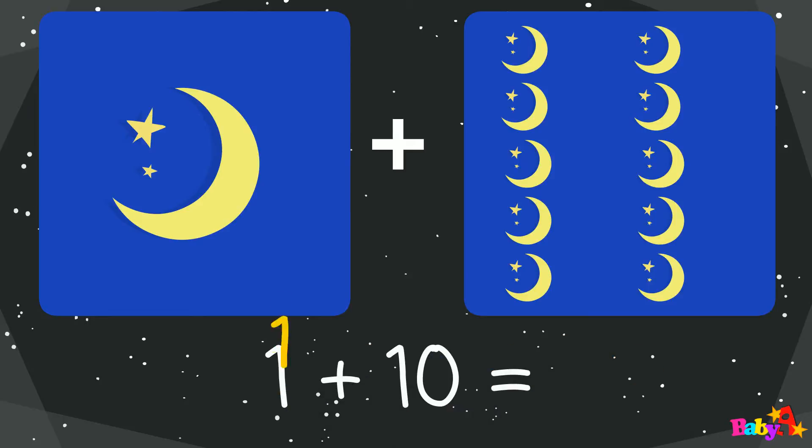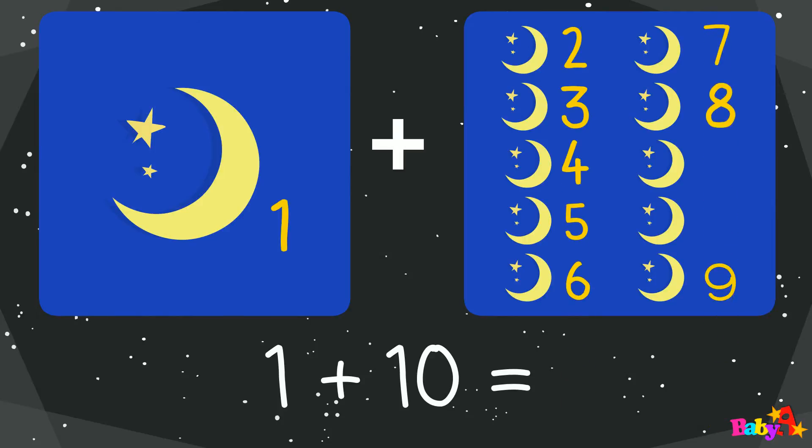1 plus 10 equal: 1, 2, 3, 4, 5, 6, 7, 8, 9, 10, 11. 11.